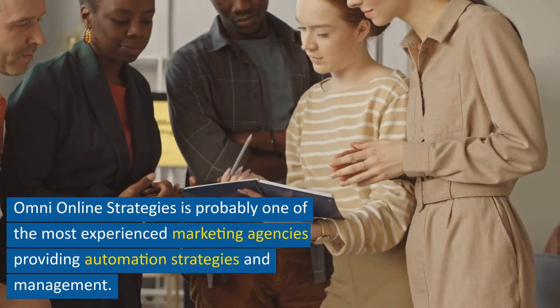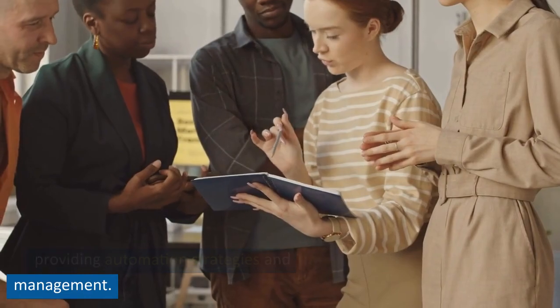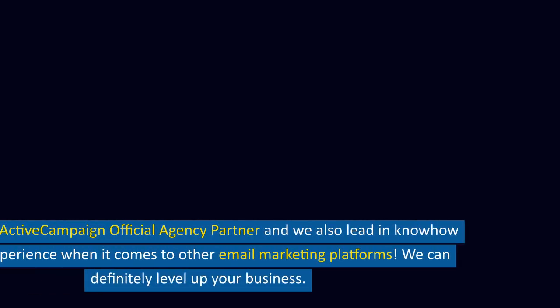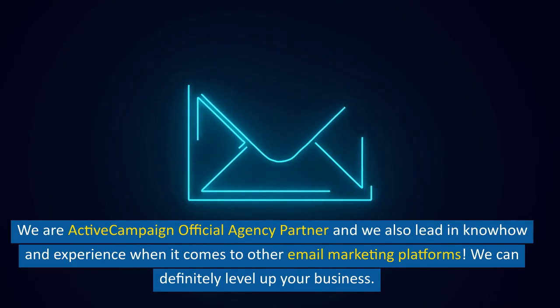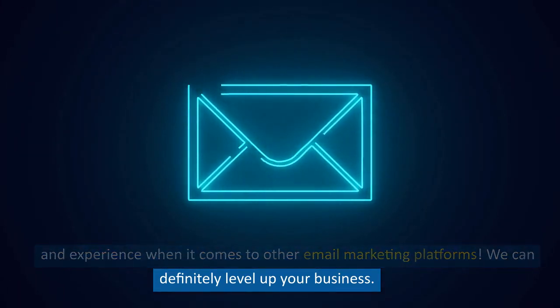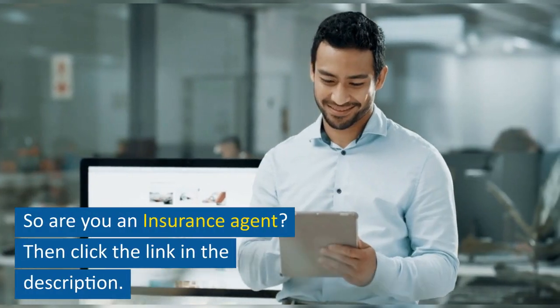Omni Online Strategies is probably one of the most experienced marketing agencies providing automation strategies and management. We are an ActiveCampaign official agency partner and we also lead in know-how and experience when it comes to other email marketing platforms. We can definitely level up your business. So, are you an insurance agent?